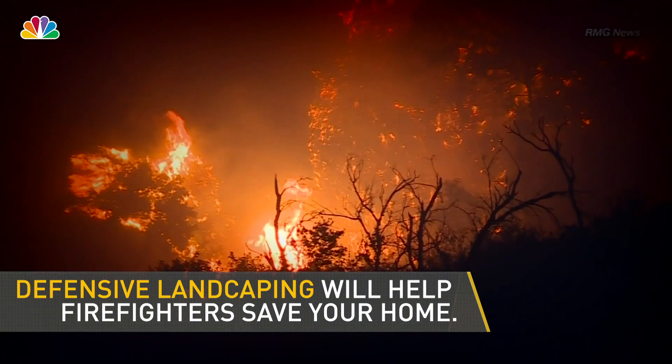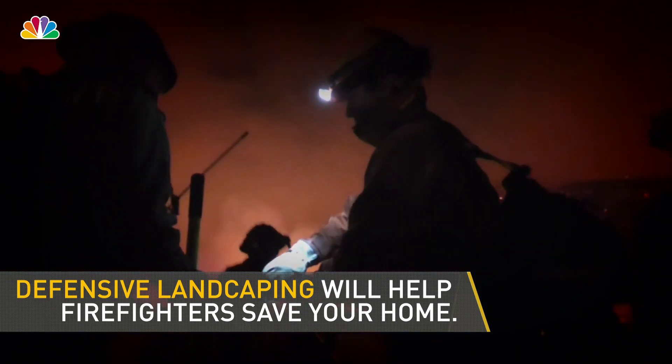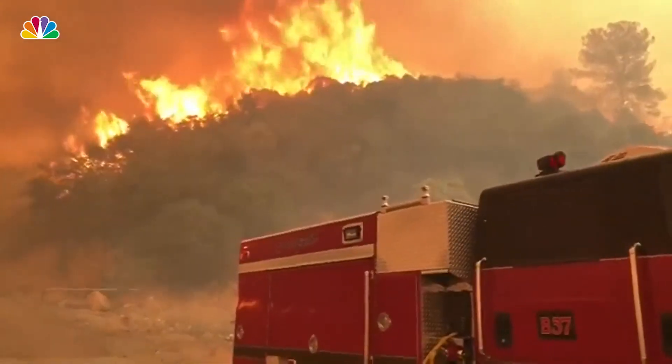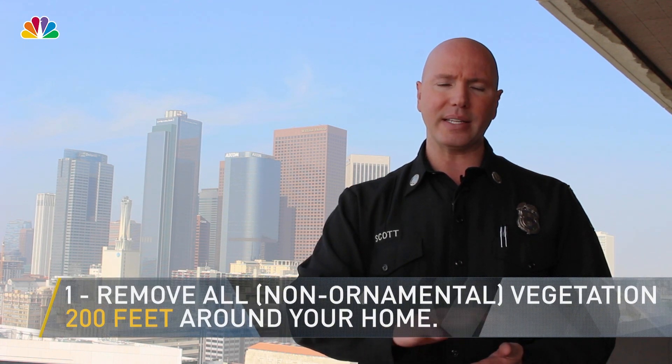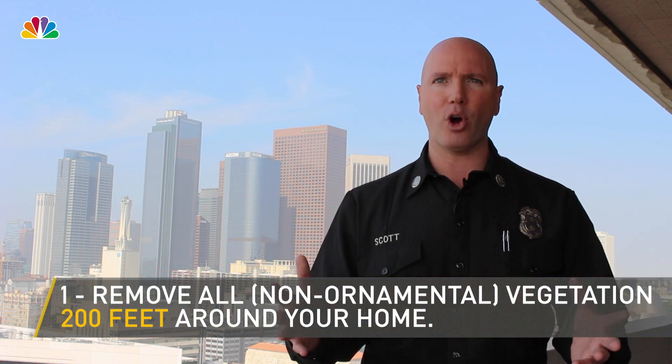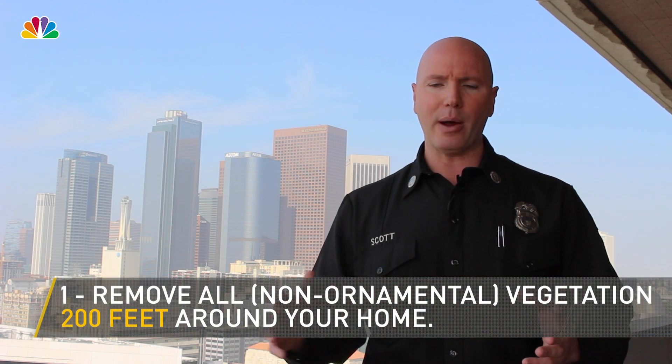We would love to put a fire engine in every driveway of every home when there's a fire burning, but that's simply not possible. So the way that people provide the defense is by removing all of the vegetation that's not ornamental vegetation around their home — 200 feet. That really reduces the rapid spread of fire when it just has dirt instead of more vegetation to burn.